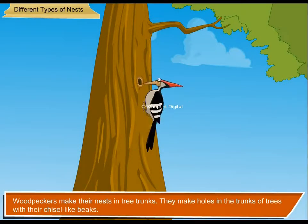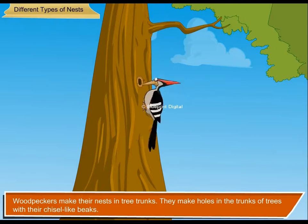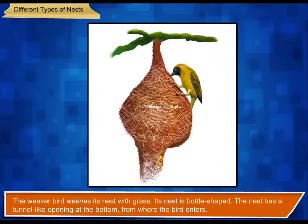Woodpeckers make their nests in tree trunks. They make holes in the trunks of trees with their chisel-like beaks, then line the trunk with soft grass to make it cozy.